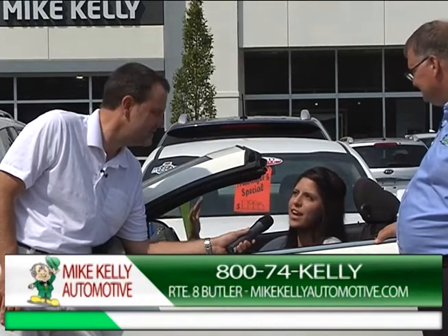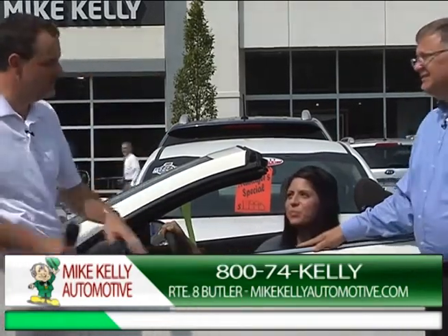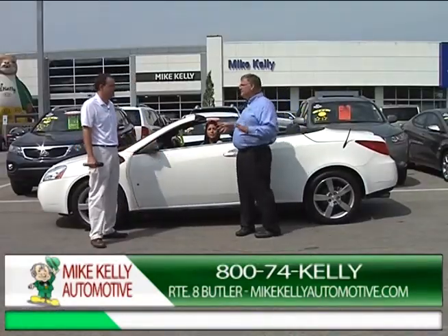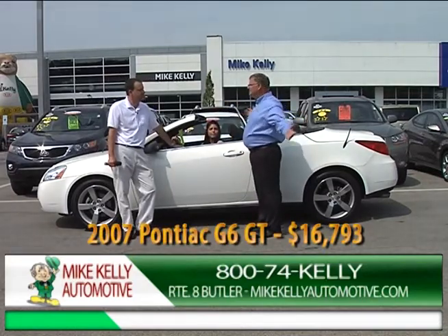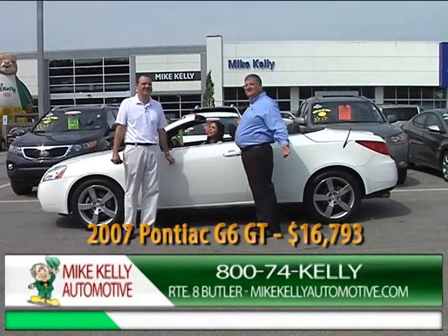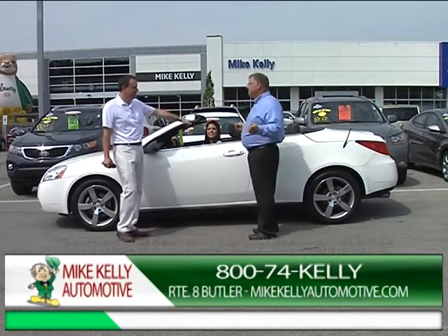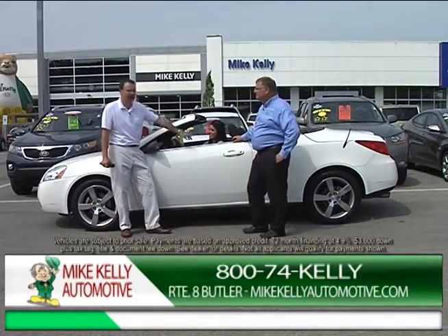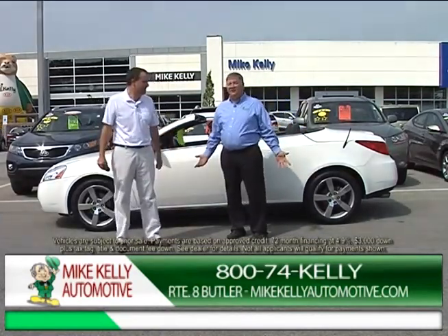But now she wants this one — a G6 hard-top convertible. In winter it looks like a regular hard top, but in summer you can put the top down and party like a G6. It's only $16,793 — that's under $300 a month. Call Alexis. Welcome aboard!